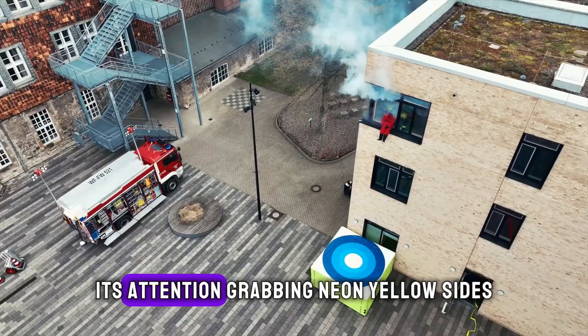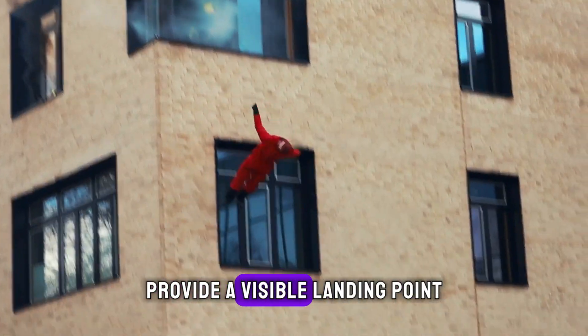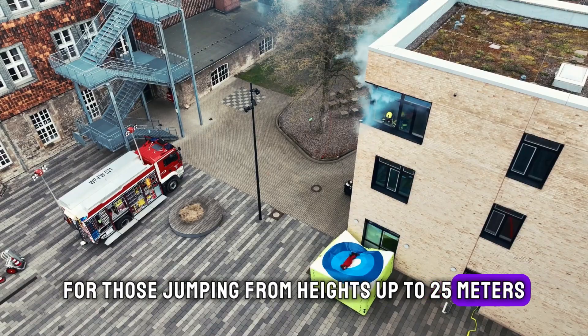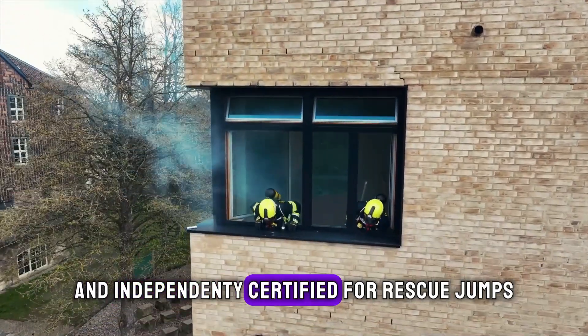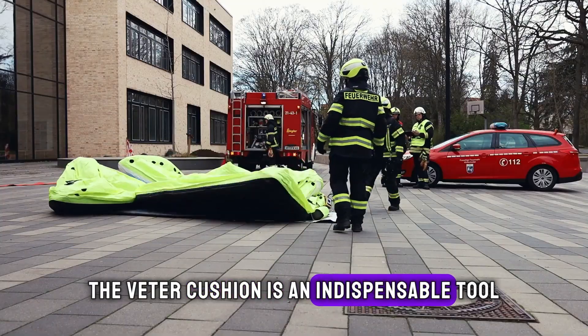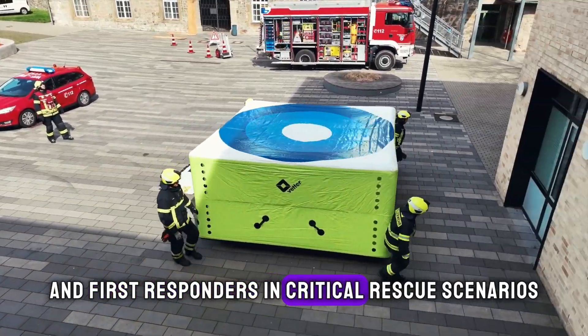Its attention-grabbing neon yellow sides and central target circle provide a visible landing point for those jumping from heights up to 25 meters. Made of durable materials and independently certified for rescue jumps, the Vetter Cushion is an indispensable tool for protecting both victims and first responders in critical rescue scenarios.